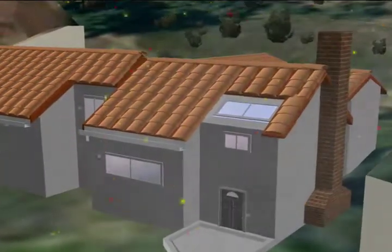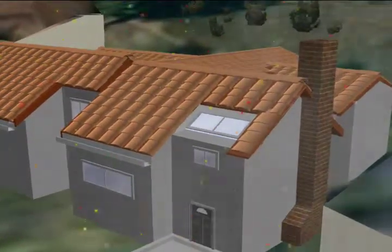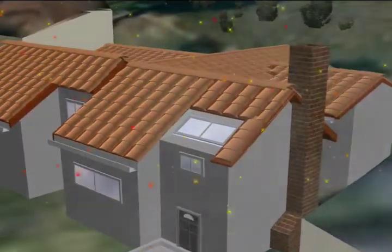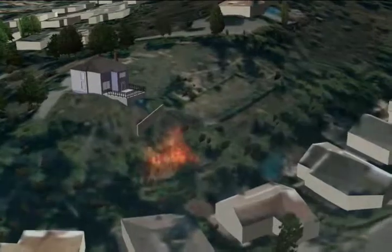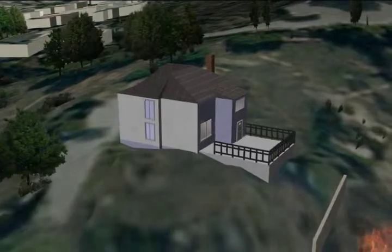Turning now to this tile roof, embers can't enter because edges are sealed, gutters are clear, and existing vents are covered with fine mesh. Fire breaks here are established with stucco walls, and instead of a wood deck, there's a concrete patio.